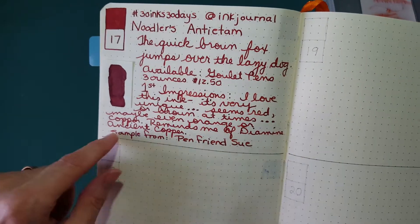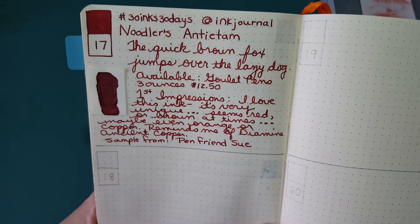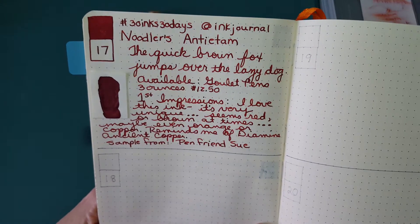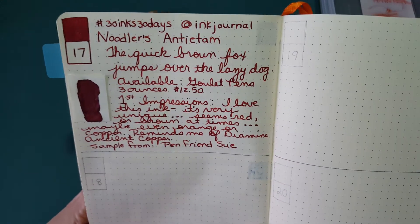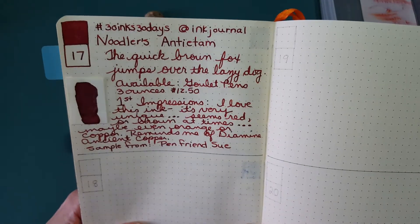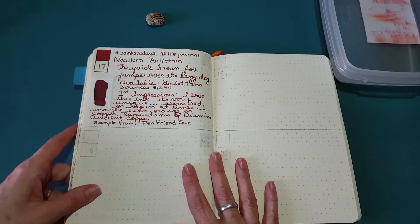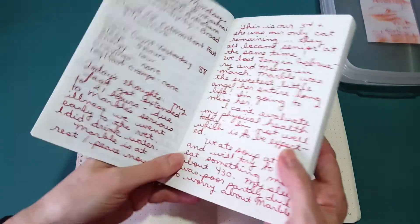It reminds me of Diamine Ancient Copper, which unfortunately I've used the last drop of. Unless — I did have some things come in through the door today, some samples given to me. Everybody's been so generous, it was like a shower of mail today, so I may have something I don't know about yet. I haven't had a chance to process through the mail.